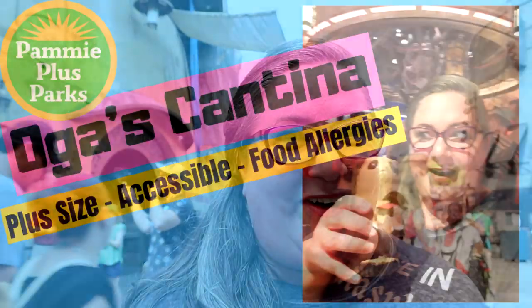We are just outside of Oga's Cantina, Hollywood Studios, Walt Disney World. This isn't your ordinary review. We're going to dive deep and share with you all the details you've been wanting to know about Oga's Cantina — from the seating and if it's plus-size friendly, if you can bring an ECV, wheelchair, or stroller inside, what to do if you have food allergies, and any sensory concerns you might have.